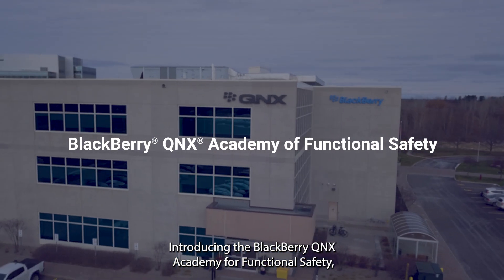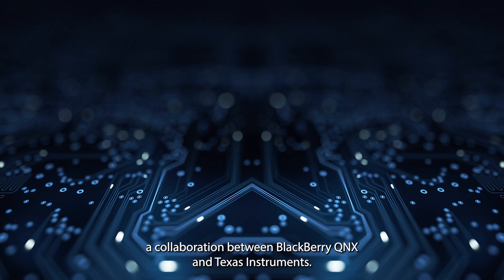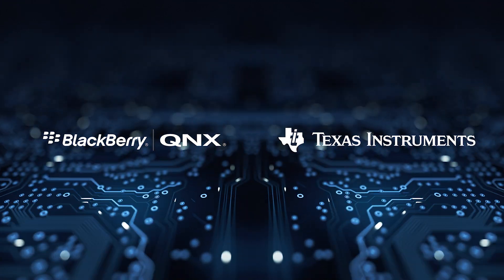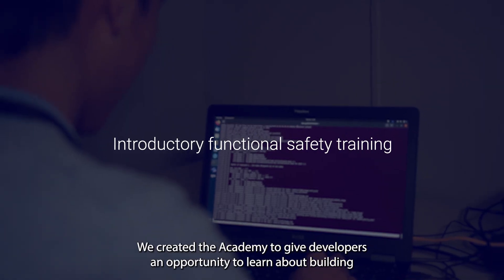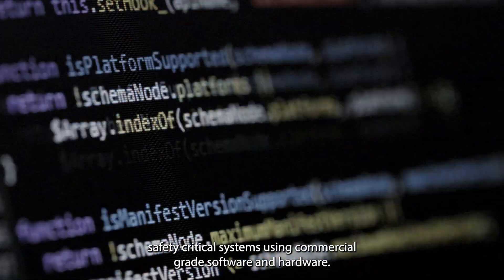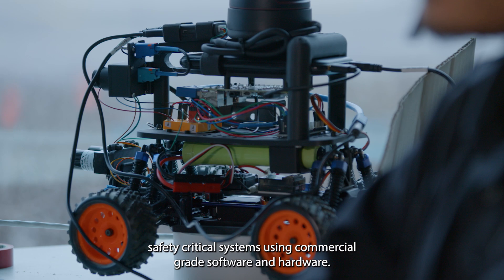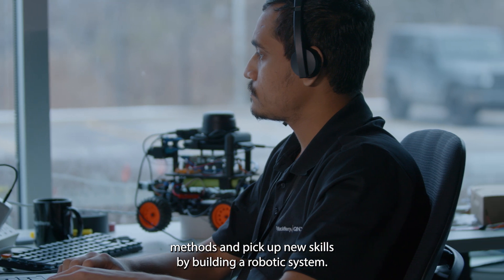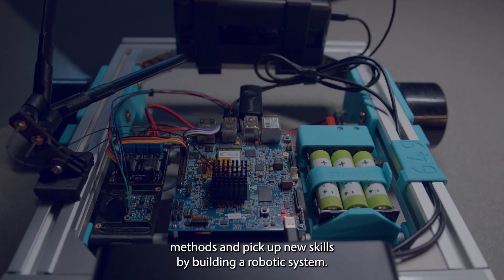Introducing the BlackBerry QNX Academy for Functional Safety, a collaboration between BlackBerry QNX and Texas Instruments. We created the Academy to give developers an opportunity to learn about building safety-critical systems using commercial-grade software and hardware. It offers training and demonstrations to learn functional safety methods and pick up new skills by building a robotics system.